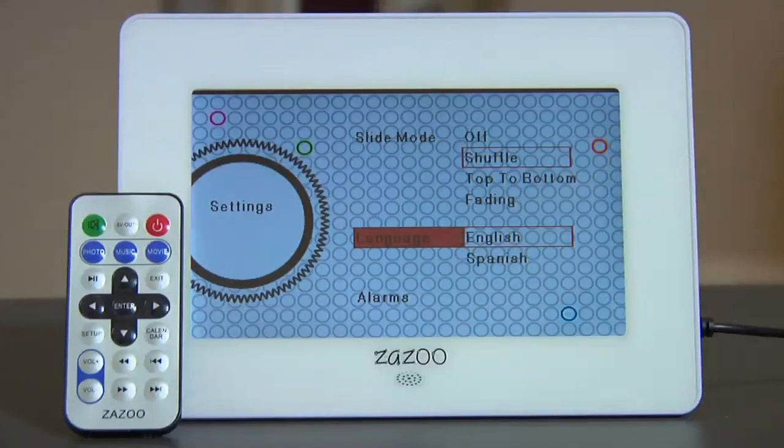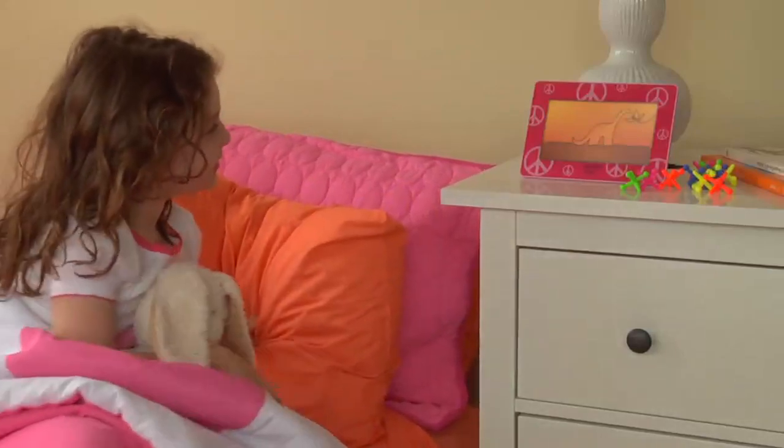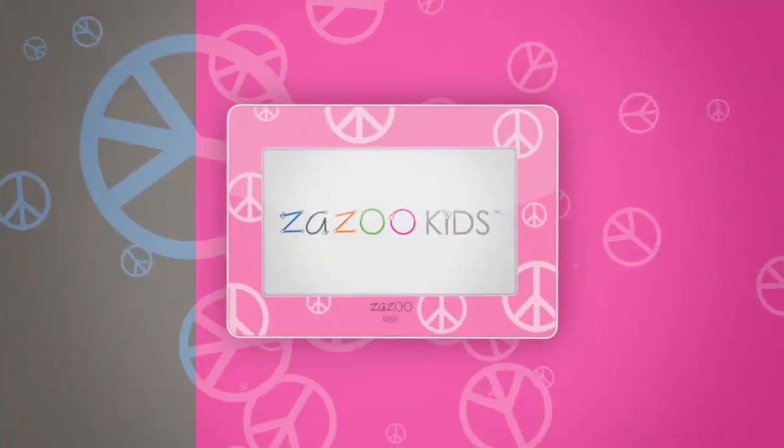Just a few presses on the handy remote control and your family is well on its way to better nights and happier mornings. The Zazu Photo Clock — giving both your child and you the gift of time.